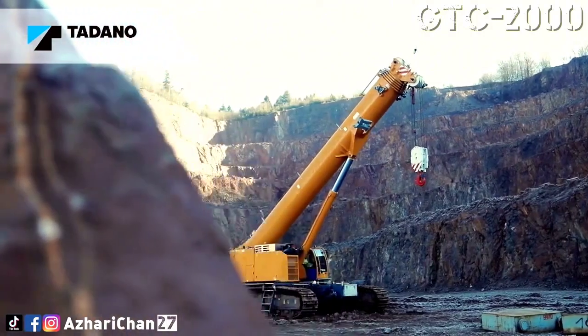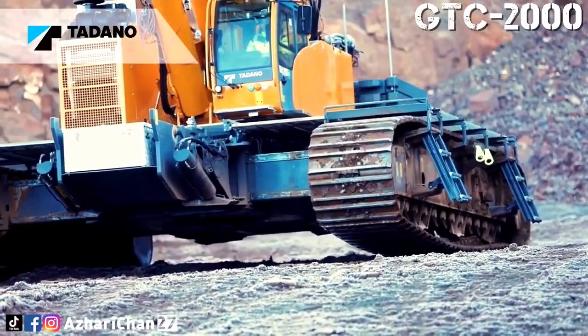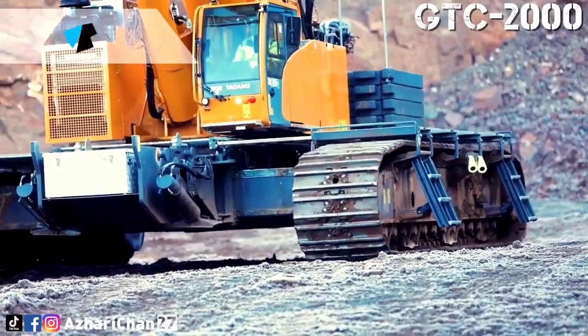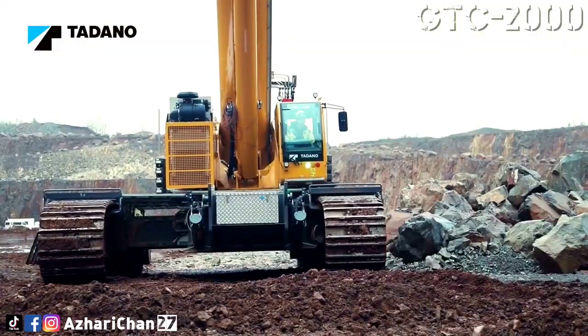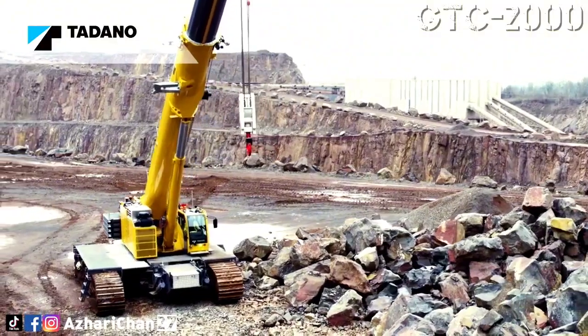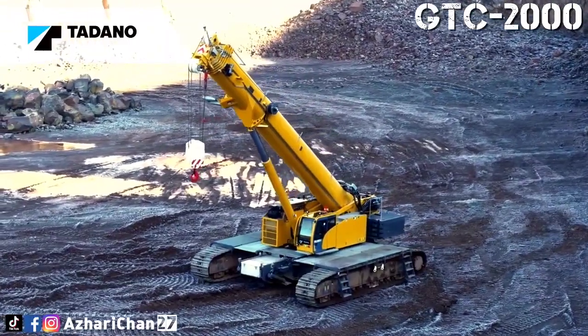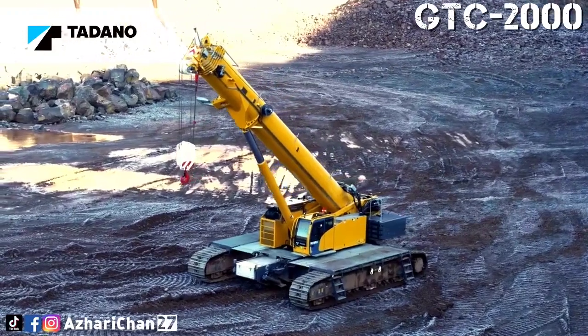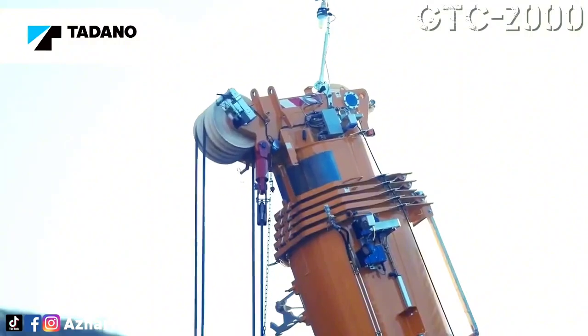The boom is a six-section full-power telescoping boom with four extension modes. The swing uses a gear motor driving a planetary gear reducer with a shaft-mounted pinion, external gear shear ball slew bearing bolted to the superstructure, and the car body allows the superstructure to rotate 360 degrees. The IC-1 Plus crane control system makes it possible to carry out lifts with asymmetrical track widths.